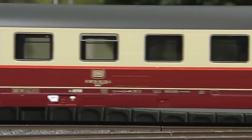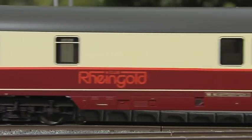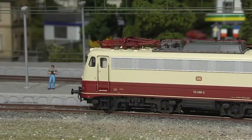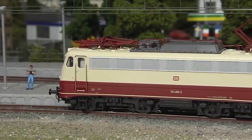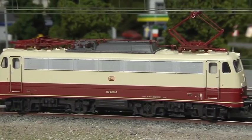Let's first take a look at the Rheingold offshoot train of the German Federal Railroad. It originally only comprised four first-class coaches. A locomotive of Series 112 served as draft horse.